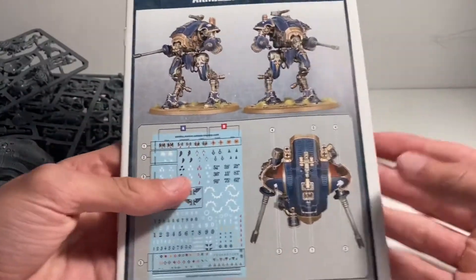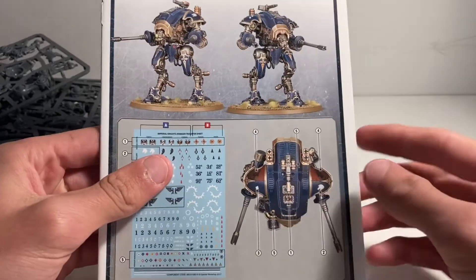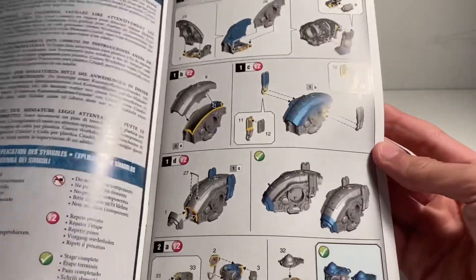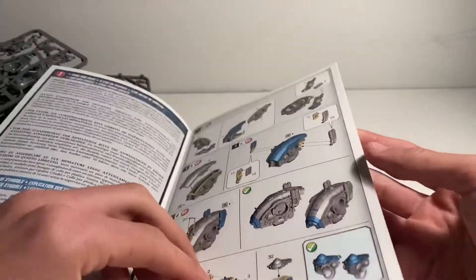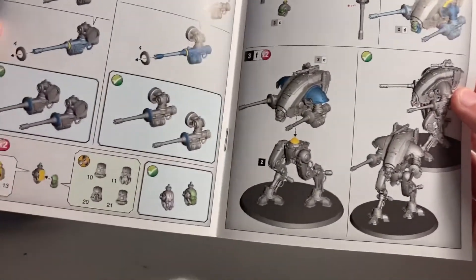On to the instructions — a very nice instruction booklet showing all the different transfer placements from a bird's-eye view. The other side is in Italian so we won't look at that. The instructions themselves are very simple, just showing how to put together the main body and the feet. Looks like it won't take too long to assemble — a nice simple booklet as usual.